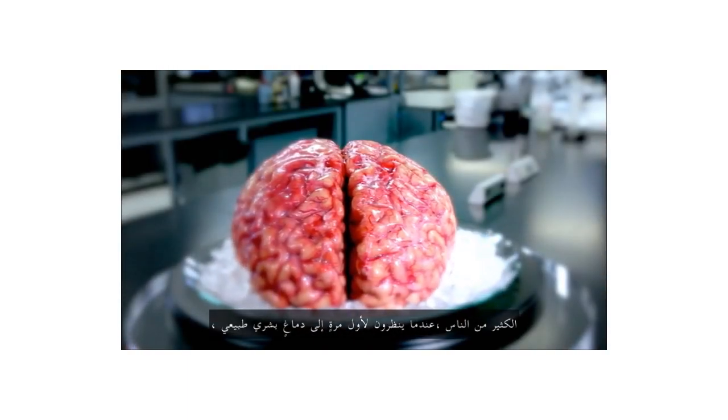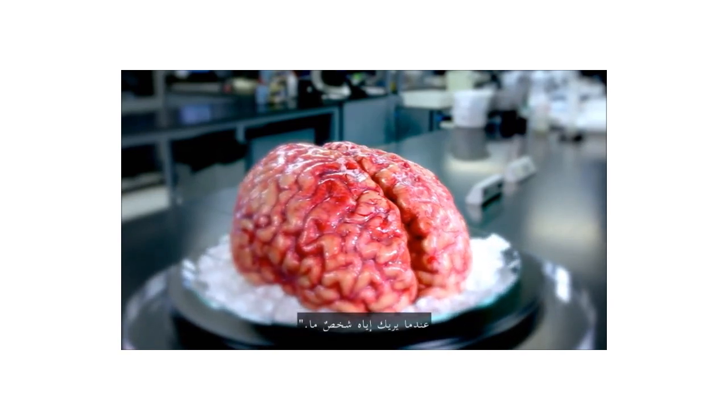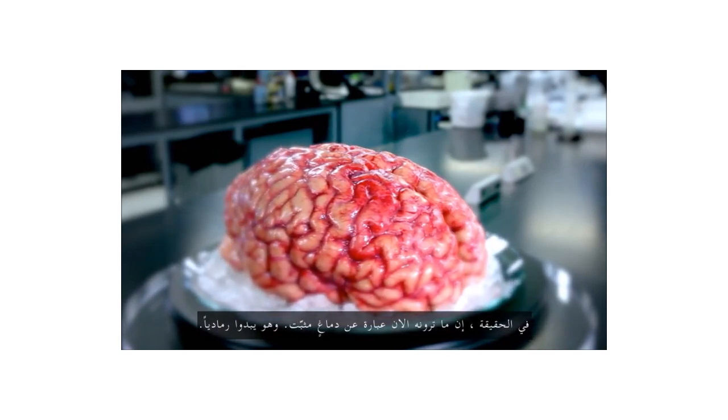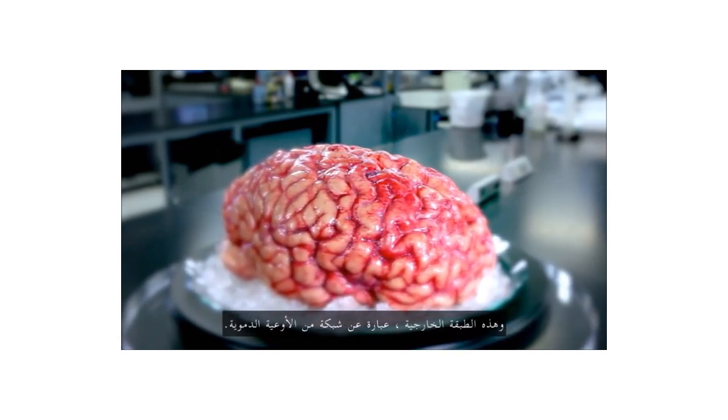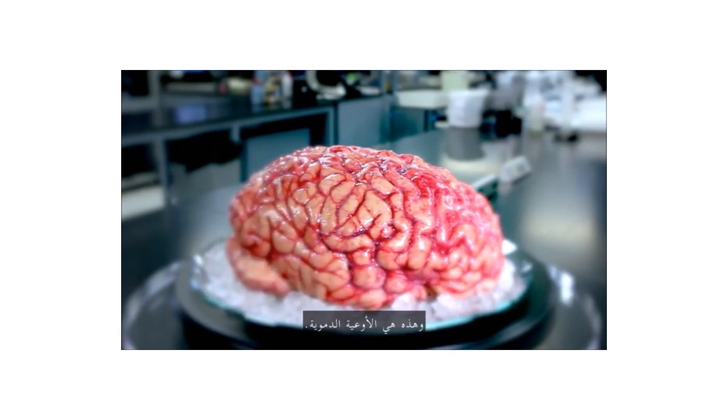Most people, when they first look at a fresh human brain, say it doesn't look like what you're typically looking at when someone shows you a brain. Typically, what you're looking at is a fixed brain. It's gray. And this outer layer — this is the vasculature, which is incredible around the human brain. This is the blood vessels.